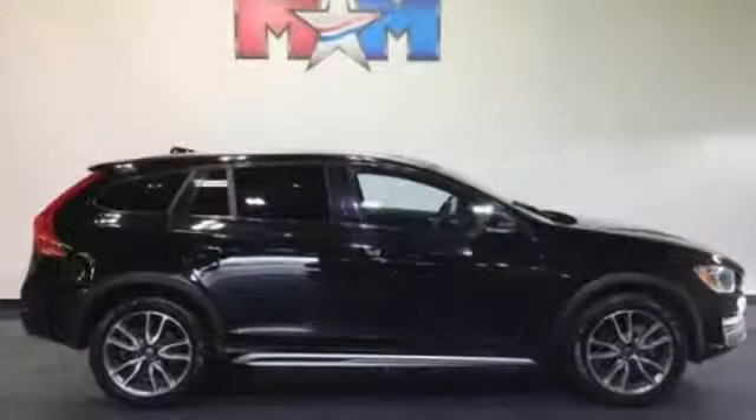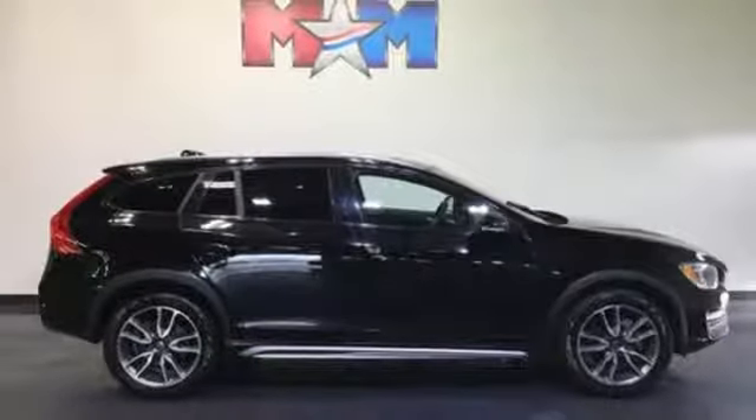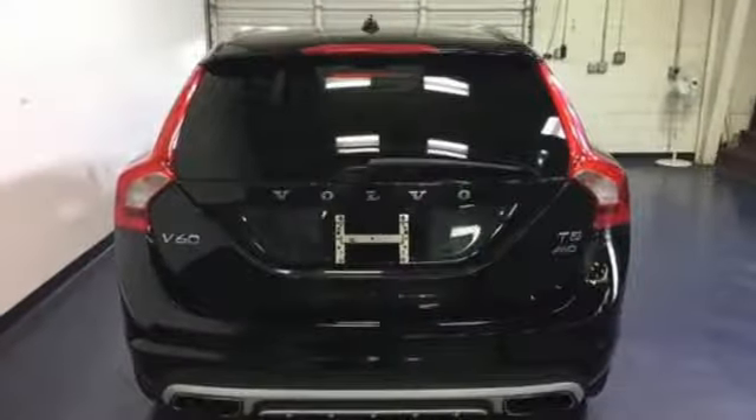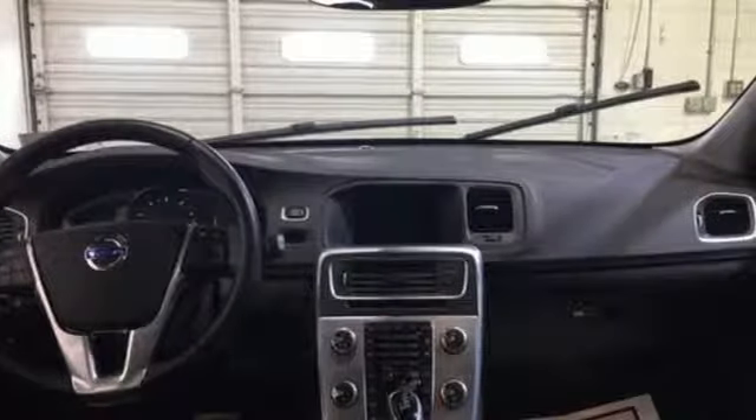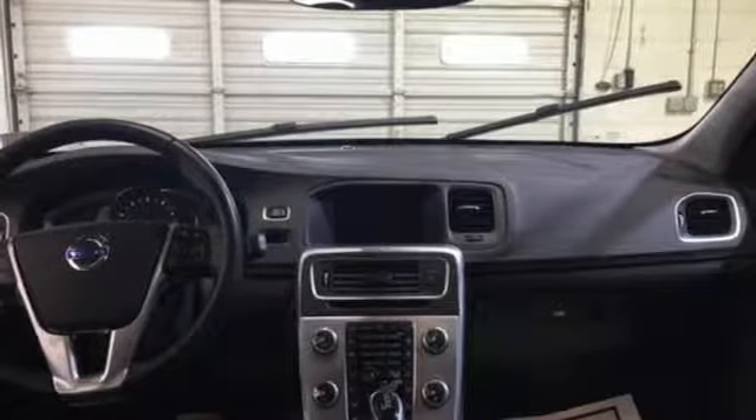And get ready for an impressive combination of features: integrated navigation system with voice activation, dual-zone climate control, power tilt-down heated mirrors, express open and close sliding and tilting sunroof, automatic transmission, and touring suspension.